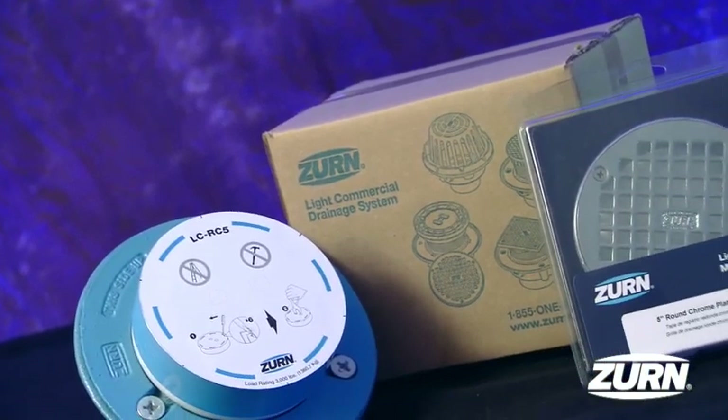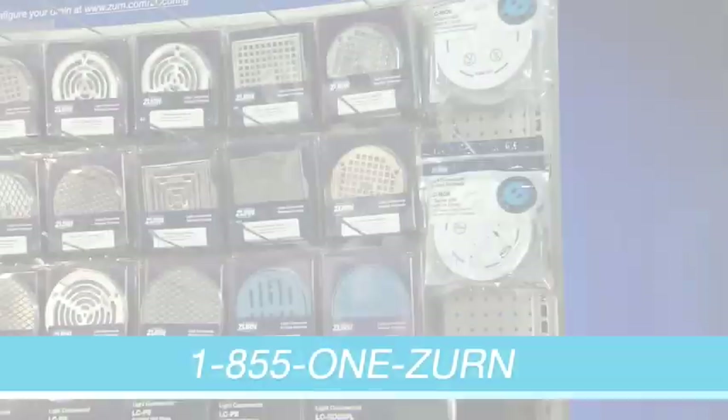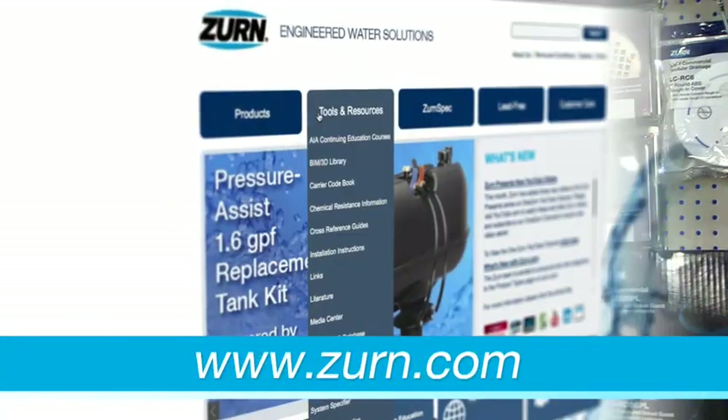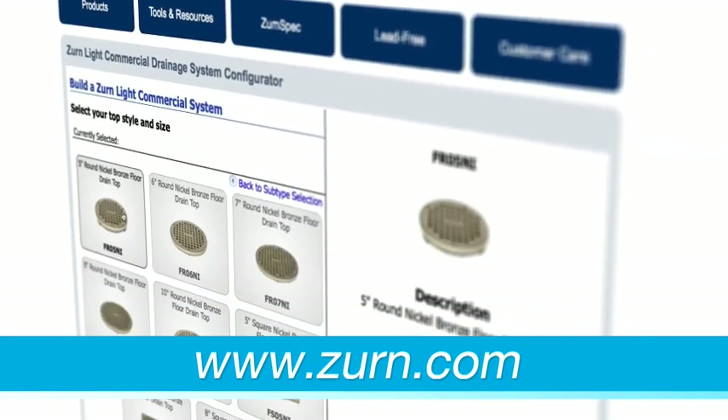We are very excited about our modular drainage system and what it means for you. Check out the product at your local distributor, give us a call, or visit Czern.com to configure your system today. Thank you and join us in building the next 100 years of innovations.